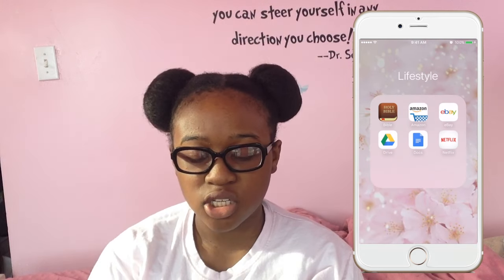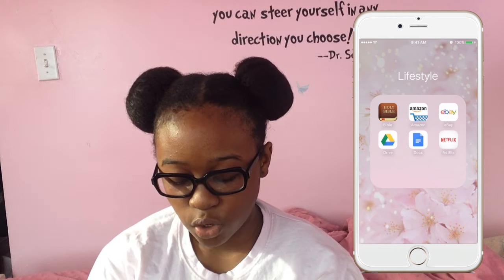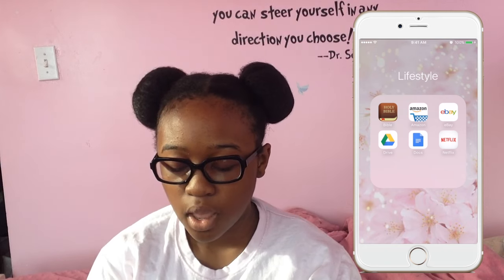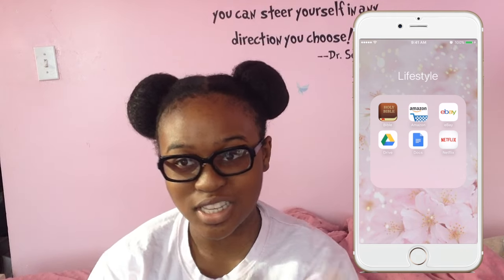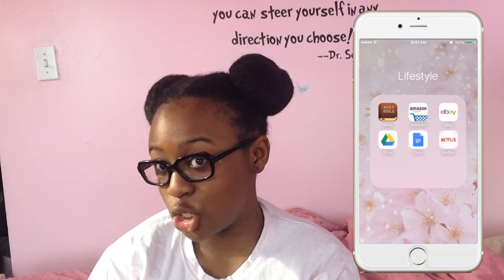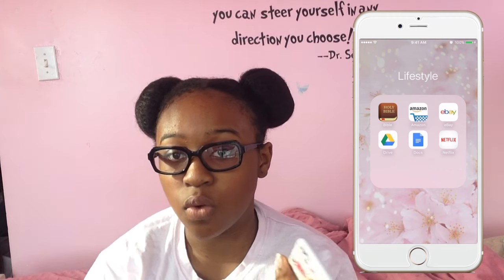Lastly I have a lifestyle folder. In it I have the Holy Bible — I like to read it sometimes or look up Bible verses for Sunday school homework. I have Amazon and eBay, which are amazing because I'm always looking at phone cases; it's kind of a secret obsession. I have Google Drive and Google Docs for school, and Netflix — because Netflix is life.